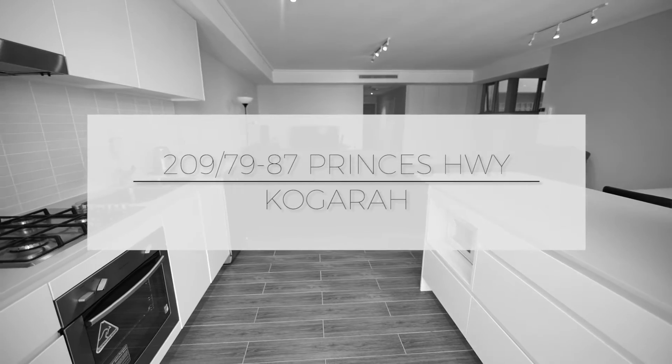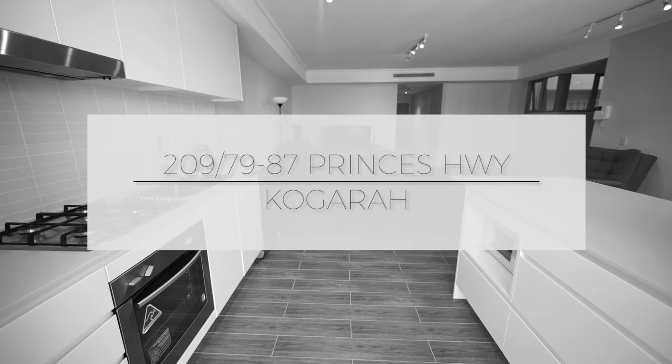Hi, I'm Theo Lau from The Professionals Montgomery Group. Welcome to Unit 209, 79-87 Princess Highway, Cogra.